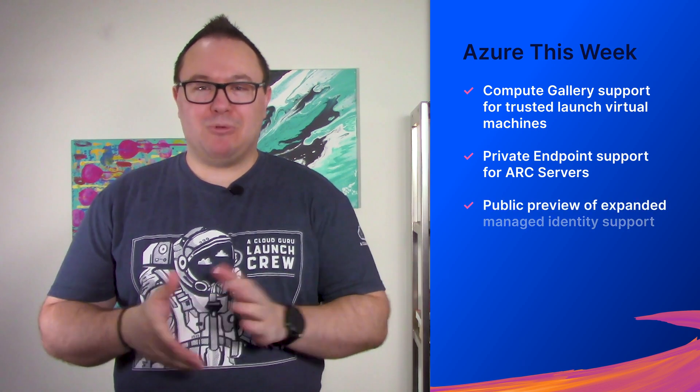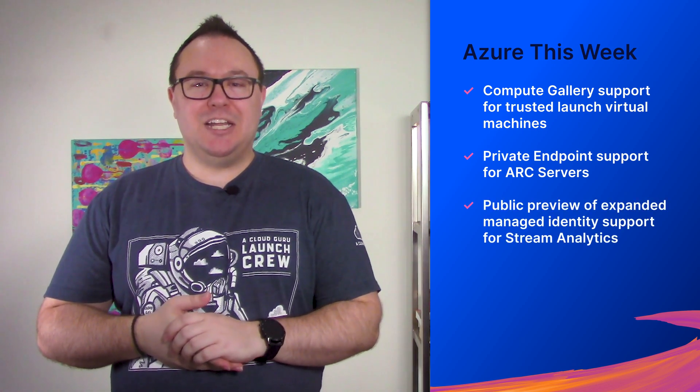Coming up on Azure This Week, we'll take a look at Compute Gallery support for trusted launch virtual machines, private endpoint support for ARC servers, and the public preview of expanded managed identity support for Stream Analytics.